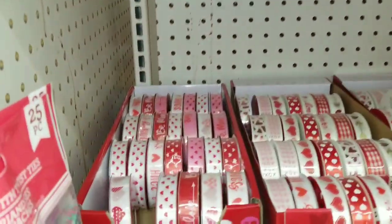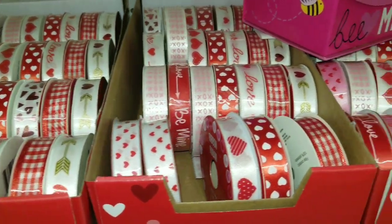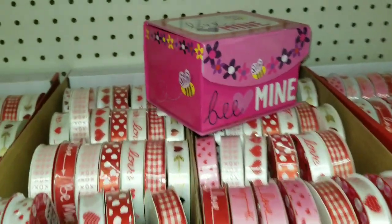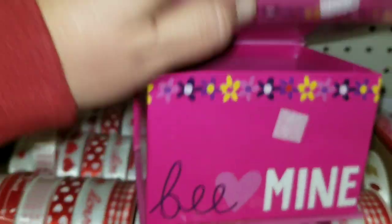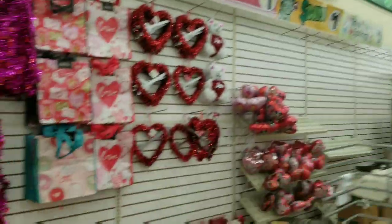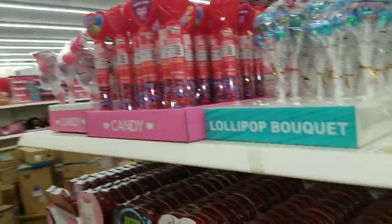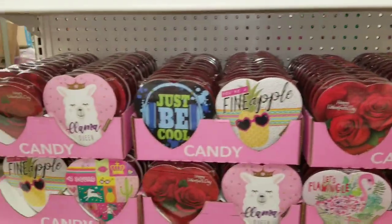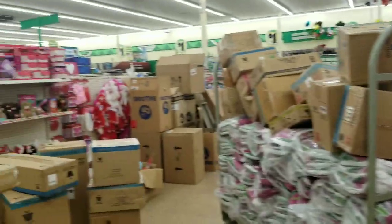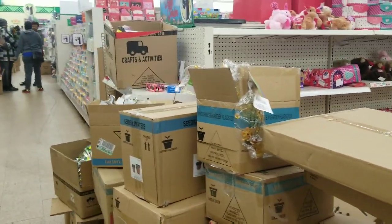Ribbons — check out all the ribbons, y'all! Lots of ribbons. Cute box, right? Balloons, of course — little wreaths, bears, and candies. Must have candies! I don't need candies, but there's lots of them. And lots of boxes — stuff that still has to get put out yet.